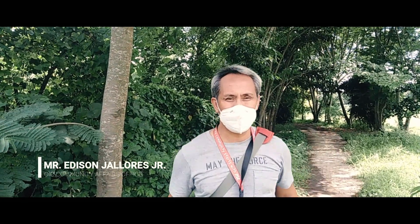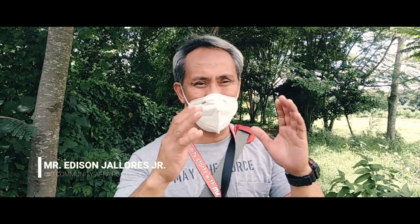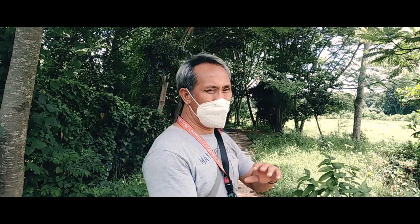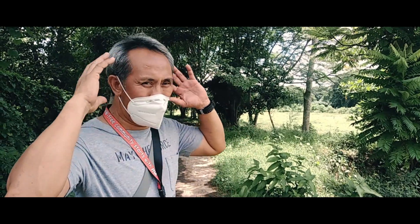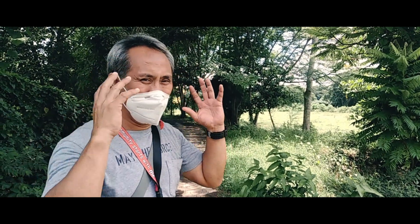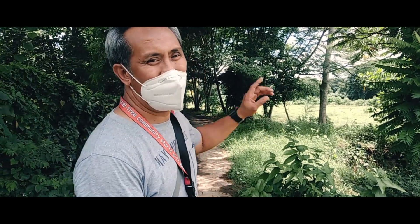Ito ang isa sa isang nature tripping na pwedeng gawin dito sa Tanawan. Ang Sabang Ecopark matatagpuan sa Barangay Gonzales. Pasukin natin ang mga puno. Mapapakinggan natin ang mga huni ng ibon sa lugar nito. Samahan nyo ako hanggang doon sa Taal Lake.